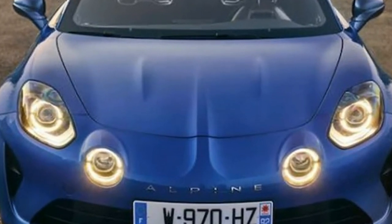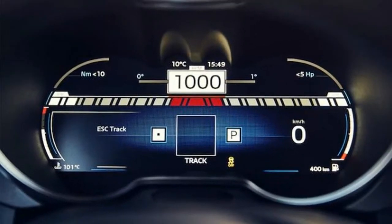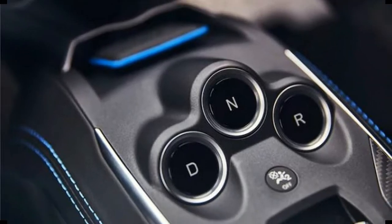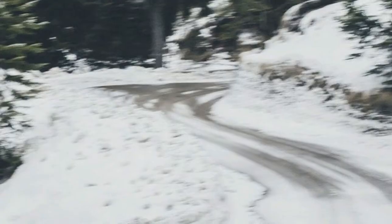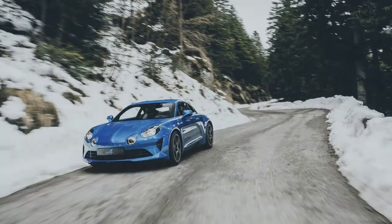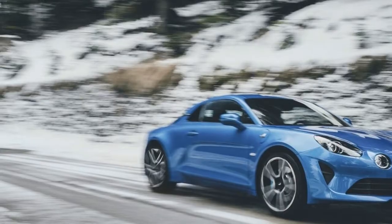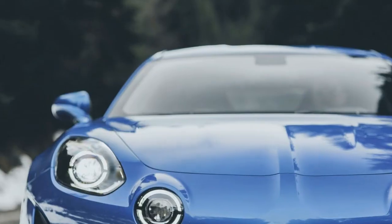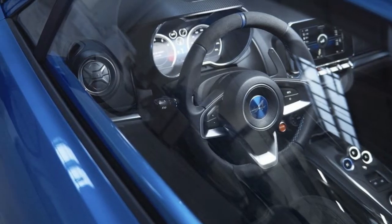What we know about the A110 Premiere Edition is that it will come in three color choices: Alpine Blue, Noir Profond, and Blanc Soleil. It also gets a new set of 18-inch forged alloy wheels in a matte black finish. Inside, the car will feature fine leather-upholstered Sabelt seats, which weigh only 28.9 pounds each — about half the weight of comparable seats on the market. Matte carbon fiber accents will also be present.